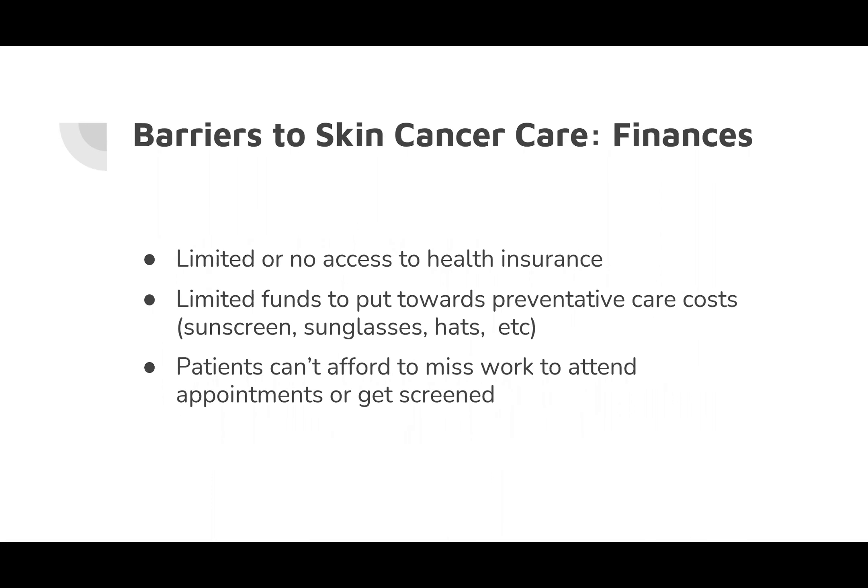Another big barrier is finances. Farmworkers on average have low incomes, and about half are uninsured or underinsured. They may not know if they can afford health care, preventative or otherwise. Not all farmworkers are eligible for Medicaid due to immigration status, and there may be additional restrictions for specialty care. Because farmworkers have limitations on their time and income, it might not be feasible to miss work to attend appointments or pay for preventative measures like cancer screening.